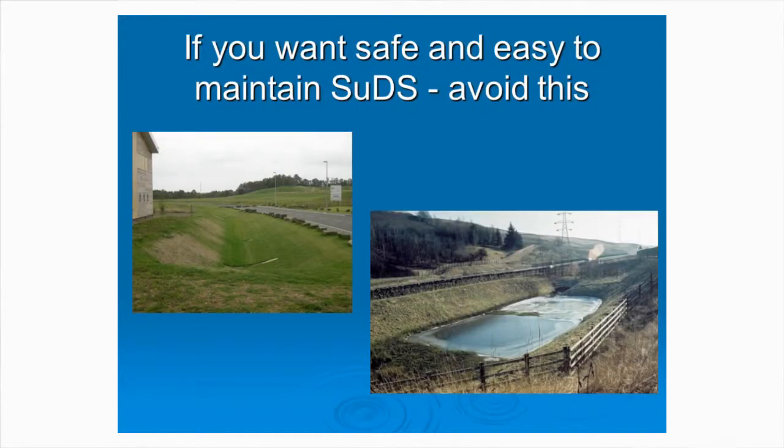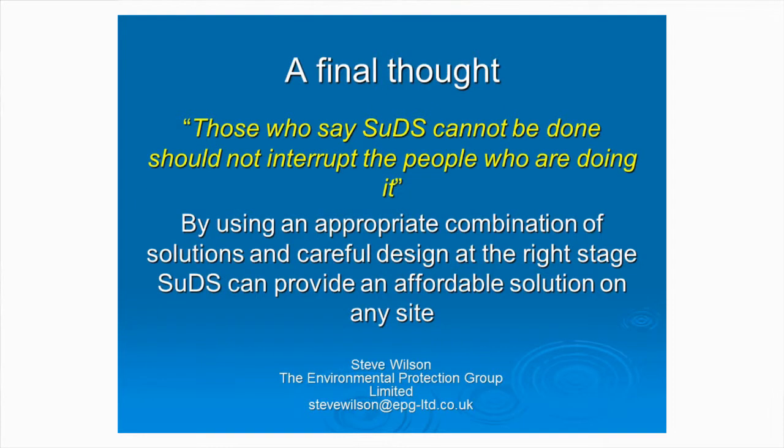Finally, if you want safe and easy-to-maintain SUDS, you do need source control, you need a management train, and you want to avoid deep canyons and deep water within those systems. And a final thought - those who say SUDS cannot be done, please don't interrupt those of us that are doing it, because we're doing this on a daily basis. By using the most appropriate combination of solutions and careful design, you can provide an affordable solution on any site. Thank you.